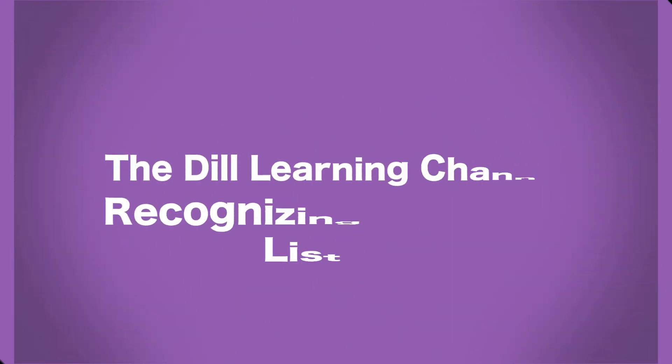Well, hello there kids. Welcome to the Dill Learning Channel. Today we are recognizing numbers. List number one.